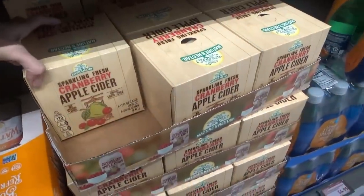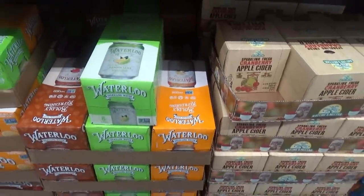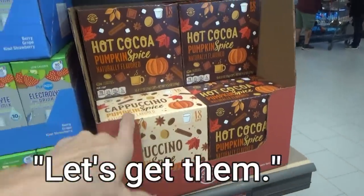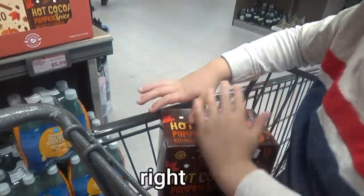They have sparkling cranberry apple cider, spiced apple Waterloo, lemon lime, orange vanilla, pumpkin spice hot cocoa, and pumpkin spice cappuccino.